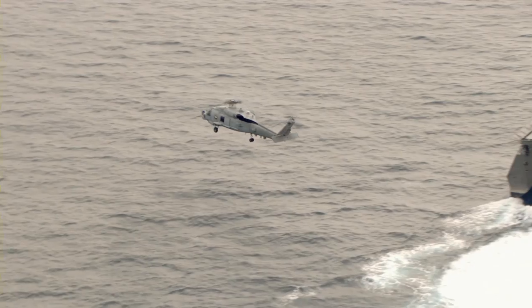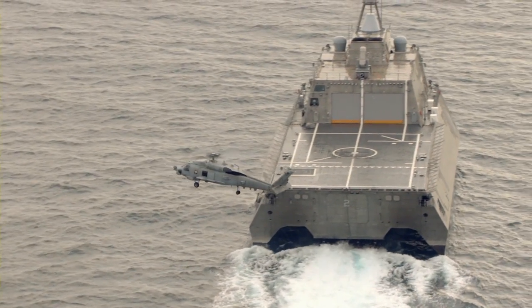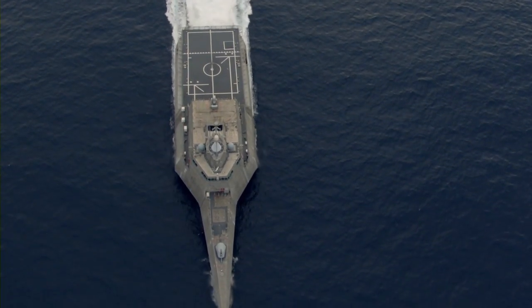Three crews currently rotate between the two deployed Littoral Combat Ships, allowing the crew to train and the ships to stay mission ready. The Navy has commissioned four Littoral Combat Ships, with plans to add 20 more by 2015.